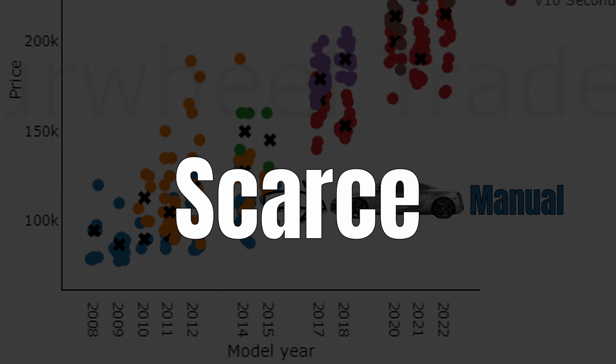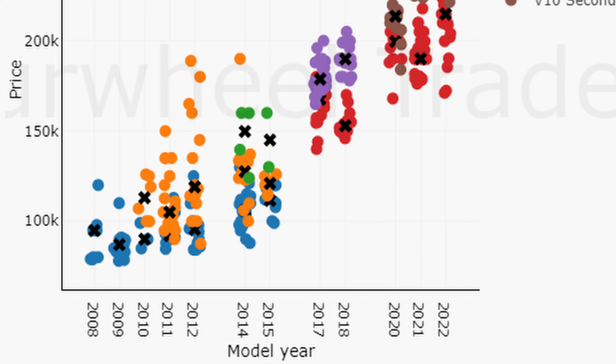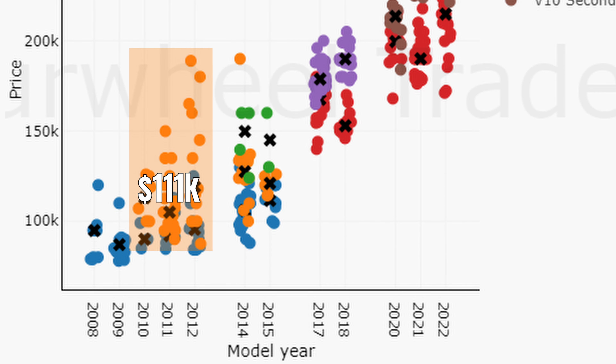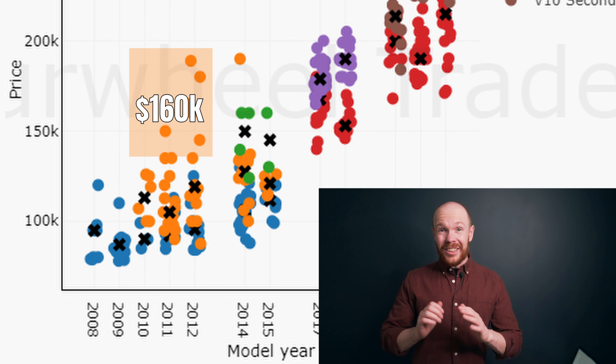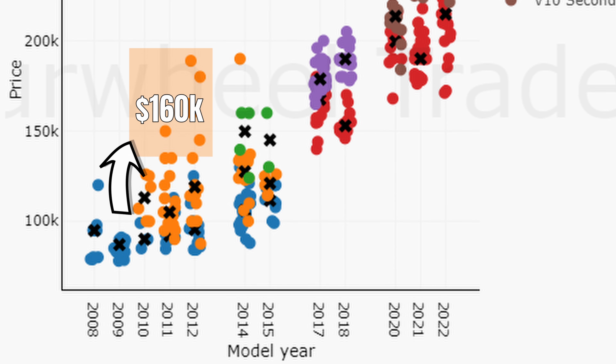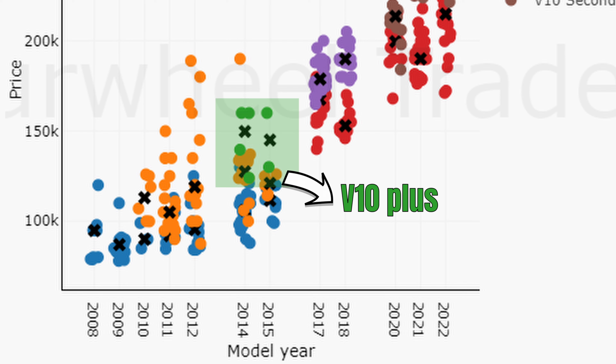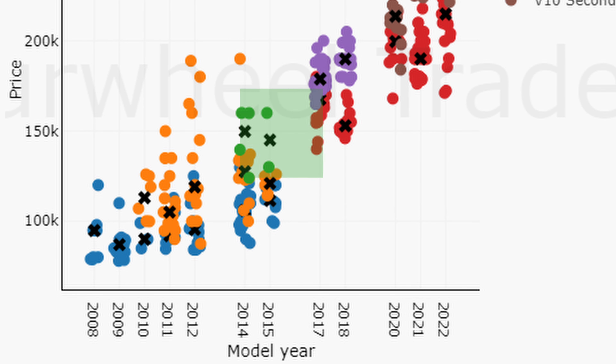These manuals are scarce — supply over the last few years fluctuated between 3 and 5 cars. Moving on to the V10s, the first-gen pre-facelift cars cost around 111 thousand dollars, making them 21 thousand dollars more expensive than the V8. Prices for the manuals are extortionate, tending to cost around 160 thousand dollars — a 60k premium over a V8 manual. Looking at the second generation, this is also the price level at which you will find the plus models.